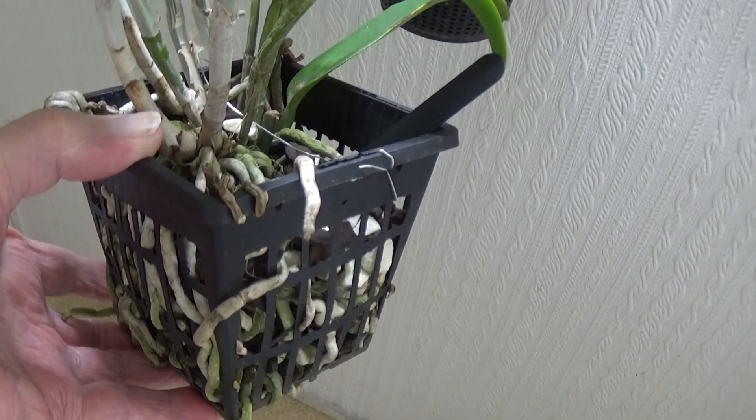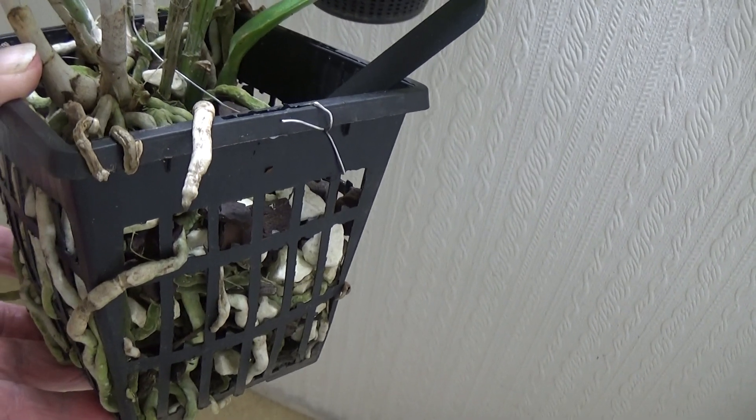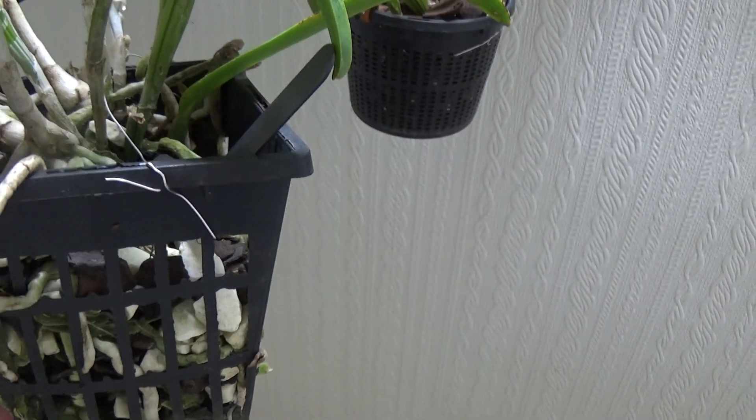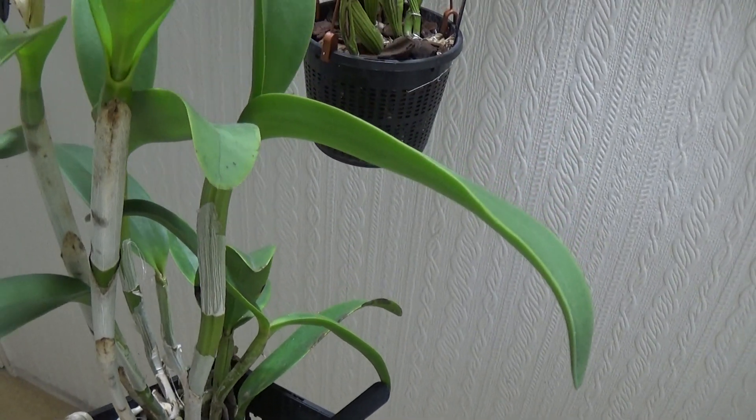I'm pleased to say this Catlianthe loog tone african beauty, with all these roots on it, has now bloomed and it's absolutely gorgeous — here we come.